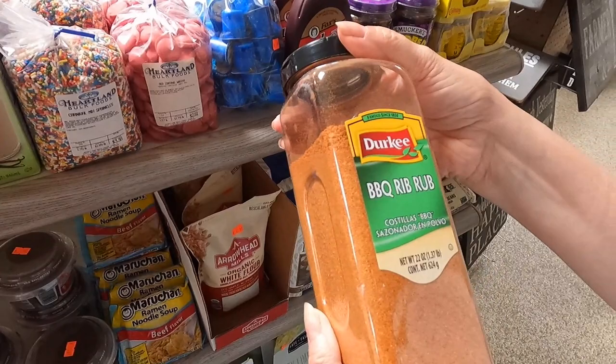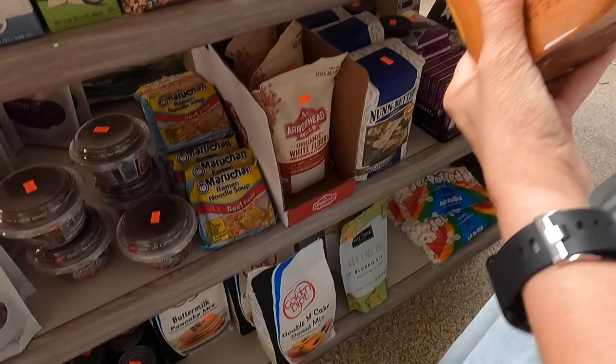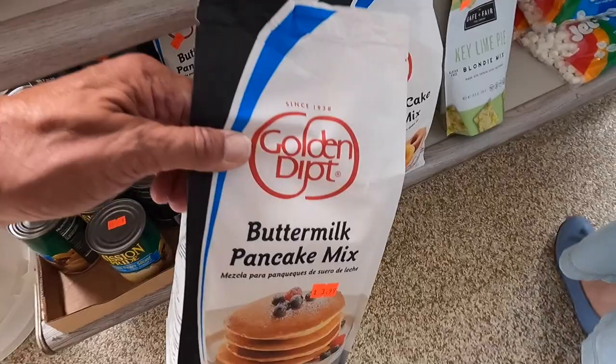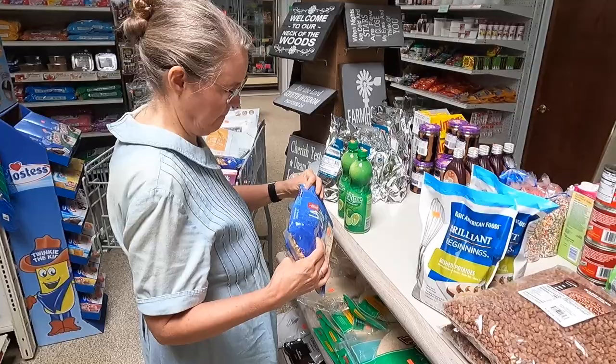Barbecue rib rub — how much is that? $2.99. Do you have any tofu? I do have some tofu left but I think it's really expensive and we wouldn't want the whole thing. Mom, they have saltine crackers here — they're out at Aldi.